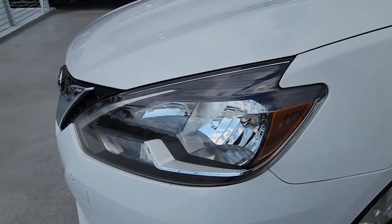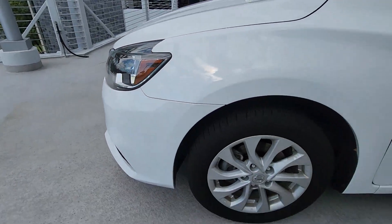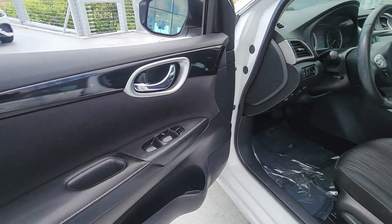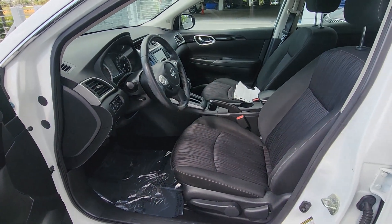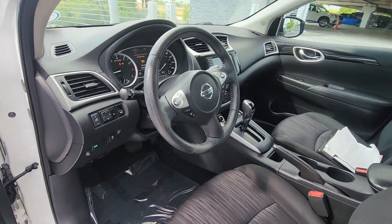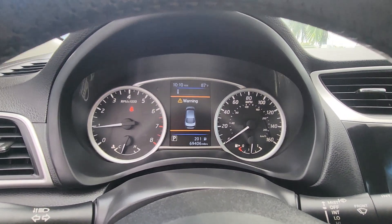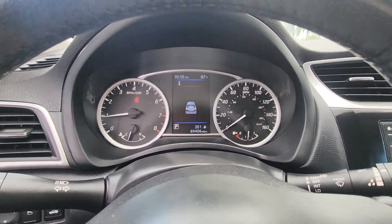The following are some of this vehicle's highlighted options: Apple CarPlay and/or Android Auto, keyless entry, satellite radio, backup camera, dual-zone AC, electronic stability control, Bluetooth connection, aluminum wheels, alarm, and steering wheel audio controls.